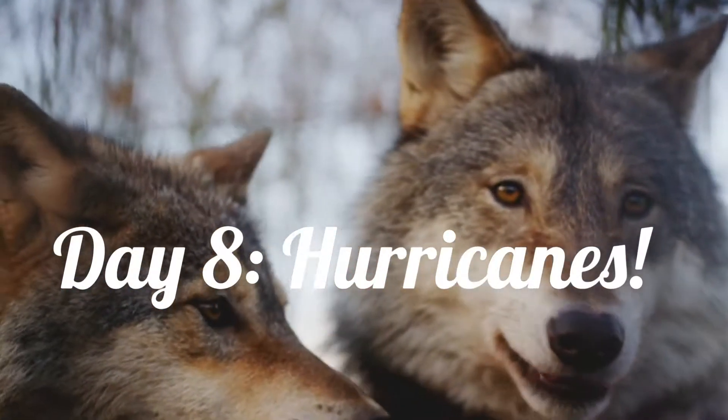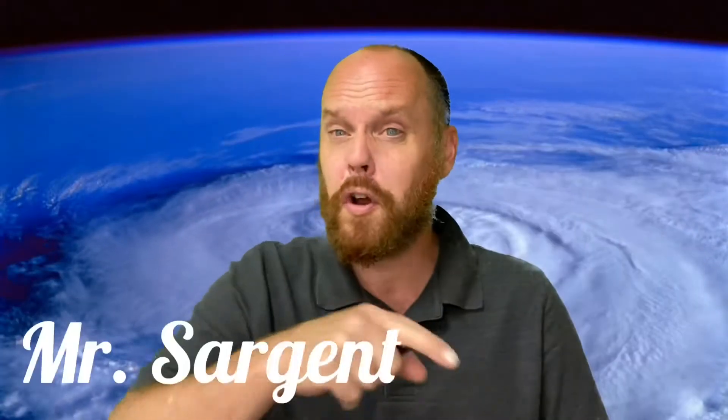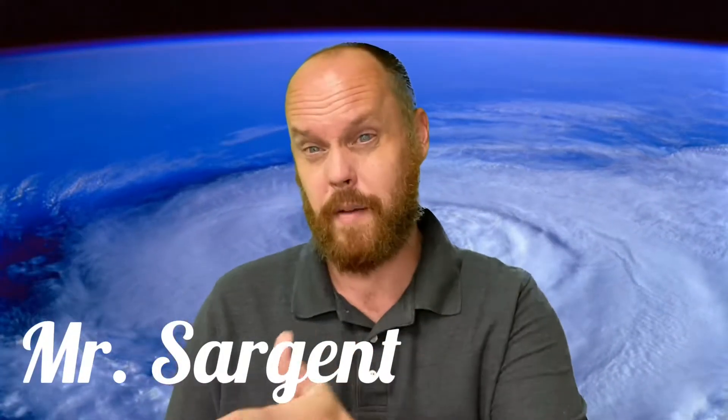Great day students. It's Mr. Sargent here with your day eight recap video for science. Today I want us to discuss weather some more. On Monday, we talked about the definition of weather, and if you remember, the definition of weather is the conditions of the air or atmosphere in one place at one time.